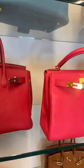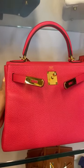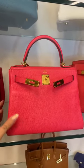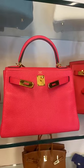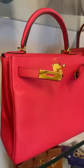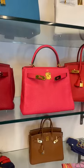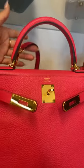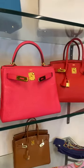Then we move on to this beautiful Kelly 28 — this is in clemens leather, apologies for the confusion, in the colour rose extrême, which is an extreme pink. It's paired with gold hardware. For those of you who watch our shows, you know just how rare pink and gold as a combination is. This came with its original strap and is in pristine condition.